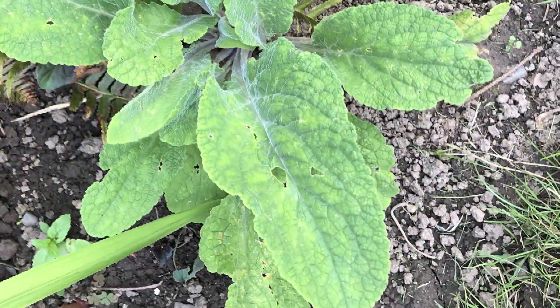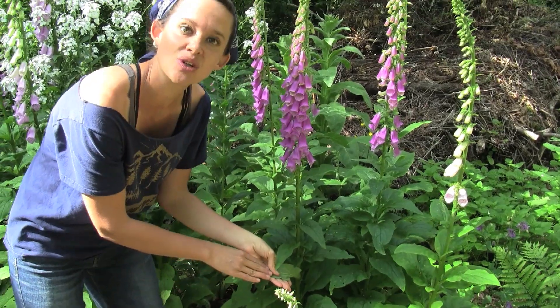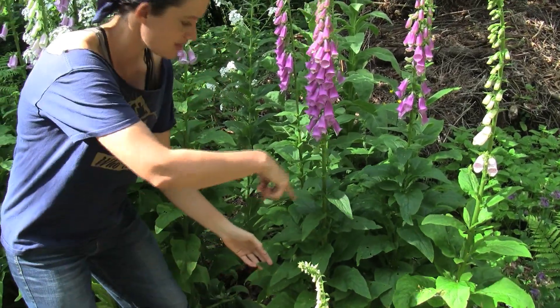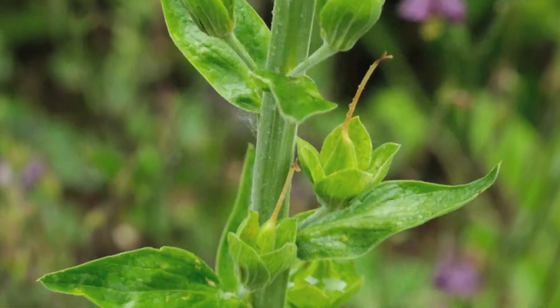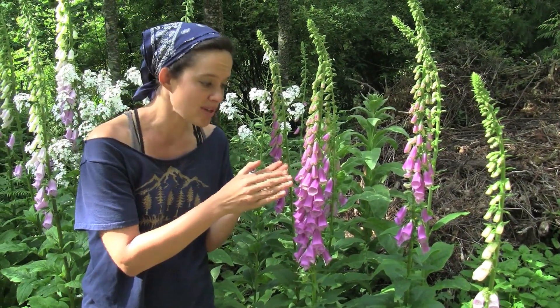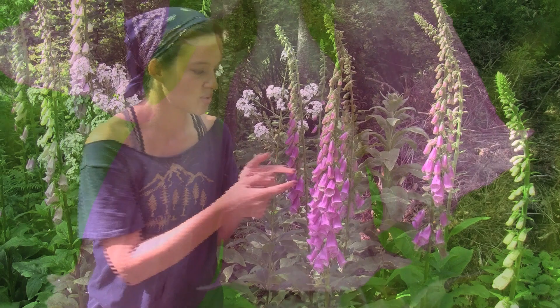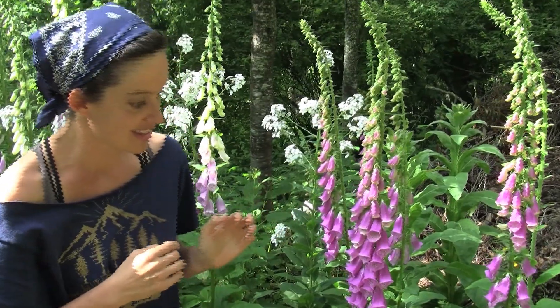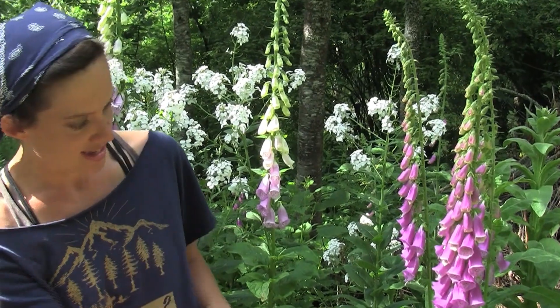If we look at the leaves, they're elongated and lance-shaped. They're a pretty green color on top and underneath it's kind of a gray woolly color. They are alternate and exist in a spiral around the stalk, and we have these gorgeous flowers. Sometimes they're purple or pink or white, and they're tubular so all of the petals are fused into just one of these little tubes.